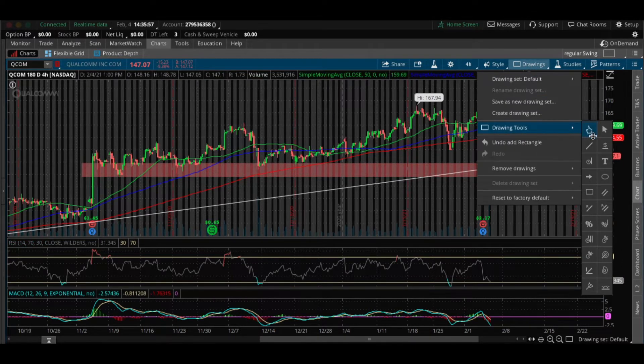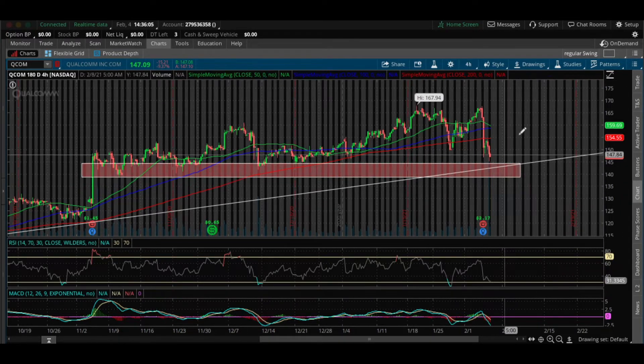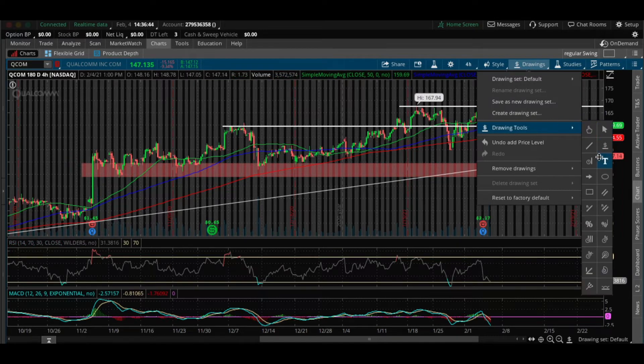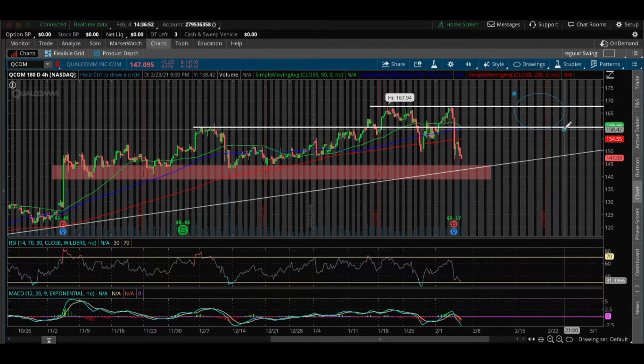For stop loss, you should keep it underneath the support area that's formed, which is about $136–137. For profit-taking areas, I would start locking profits on QCOM right around $160, and the next spot I would lock my last few contracts is around all-time high, which is about $167. If you plan on scaling into this position, you should lock partials as it starts to rise. I do think QCOM can definitely reach back to its all-time high within the next month, making this a very nice swing trade.